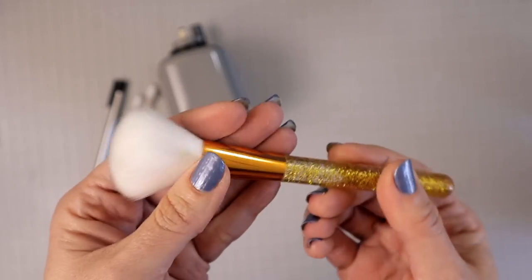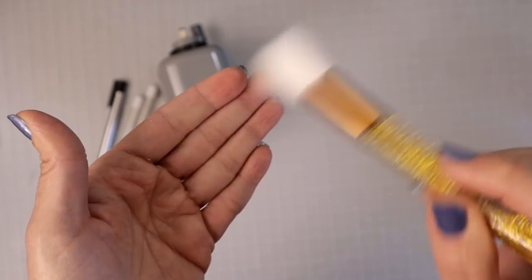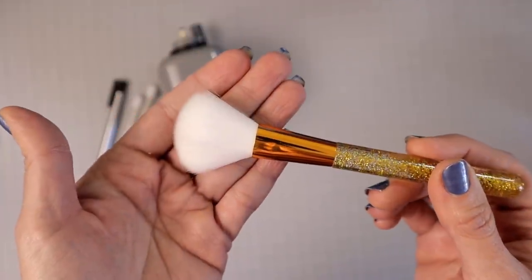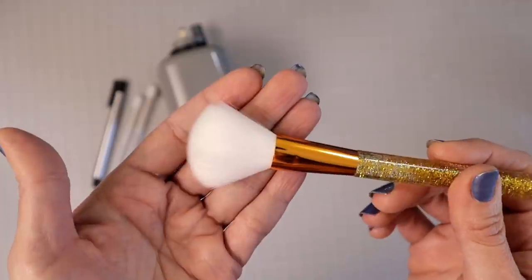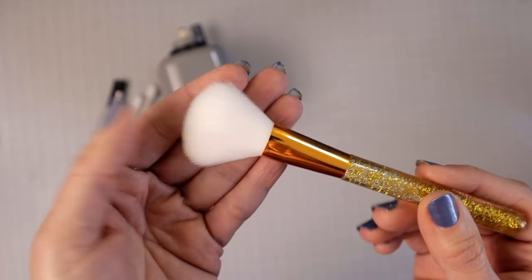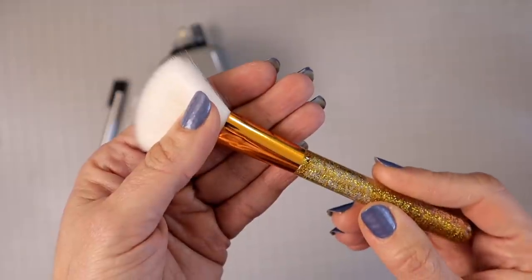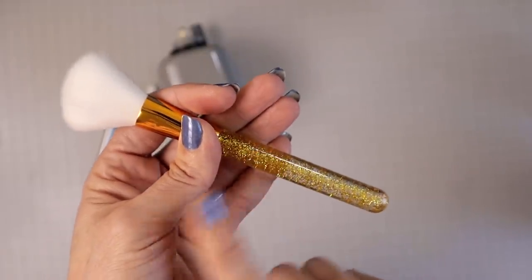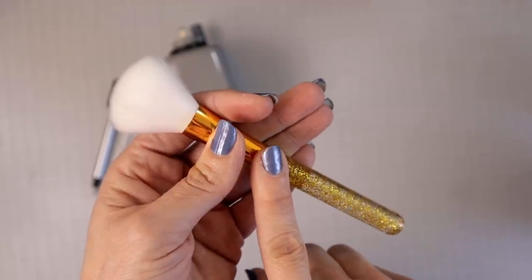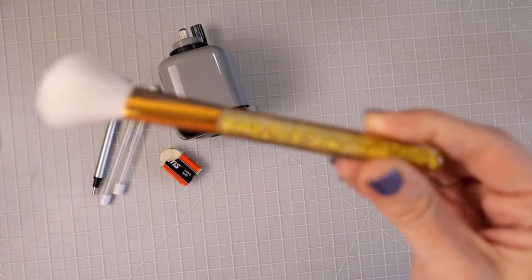We all need a brush because when we're using our Prismacolors or any colored pencils, we want to be able to brush off the little pieces or dust that comes from our pencils so it doesn't get stuck in the page and stain it. I picked this one up for about a dollar — you can get them at the Dollar Tree or anywhere. I just really love this one because bling bling.